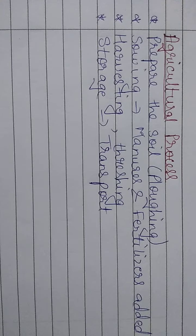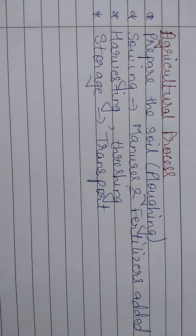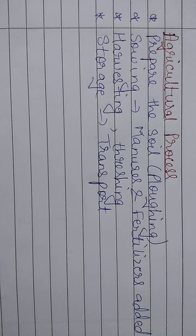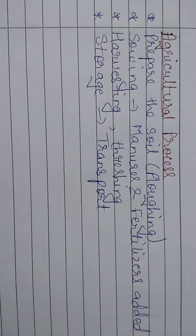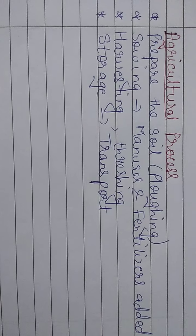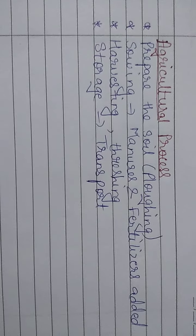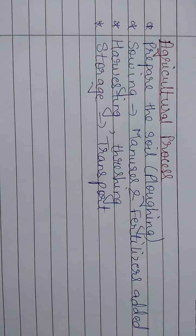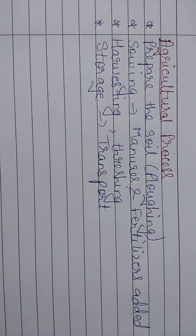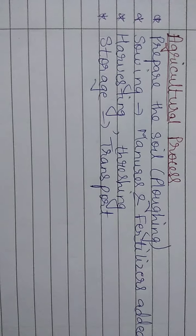So these are the four steps involved in farming or the agricultural process: first, preparation of soil by plowing, which loosens the soil; second, sowing — seeds are sown and manure and fertilizers are added, the field is irrigated and sprayed with pesticide; third, harvesting and threshing, where the grain is separated from the crop; and finally, storage — it's stored for transport to various places.